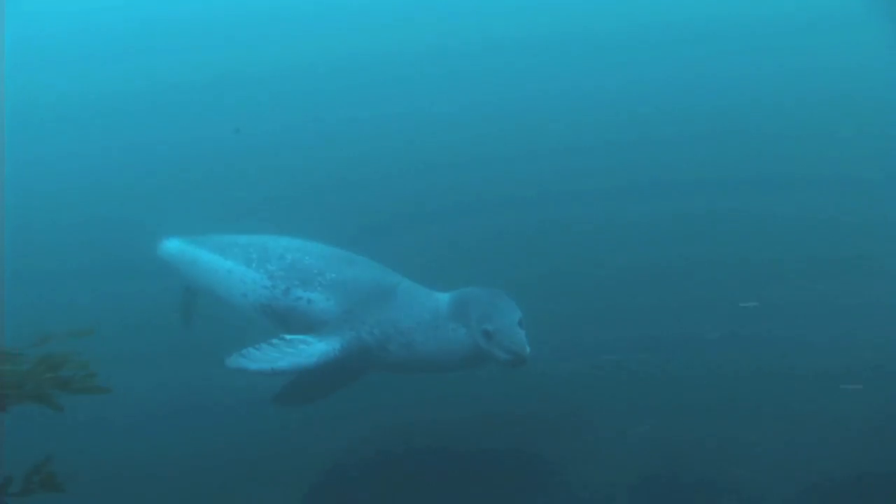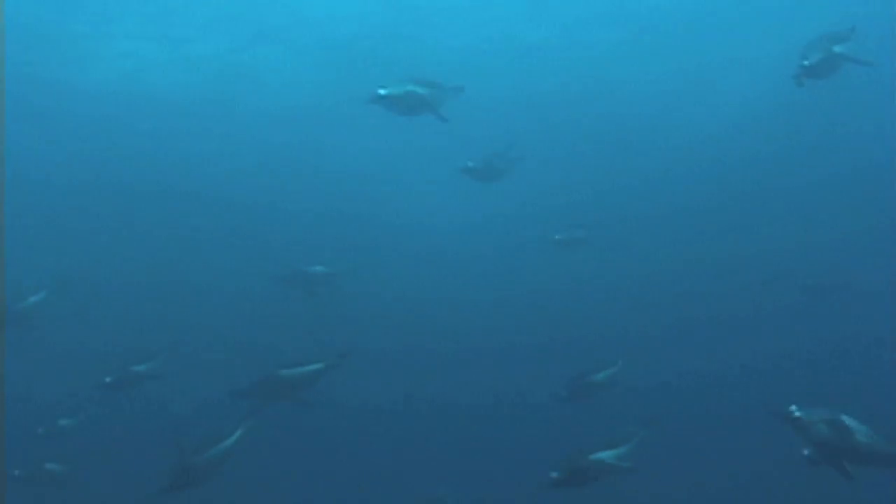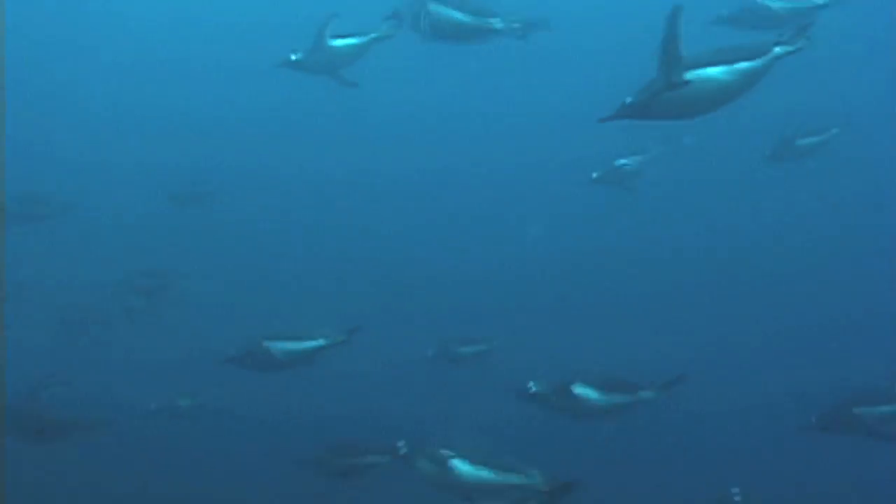Returning with images of powerful leopard seals, tiny krill feeding on ice algae, and penguins flying through the cold blue seas that are their native habitat.